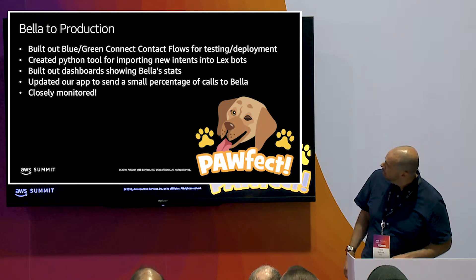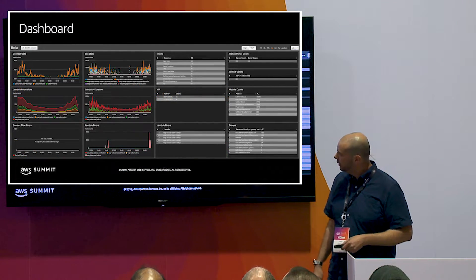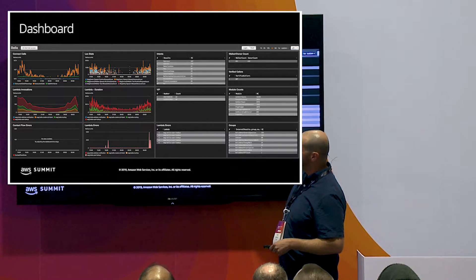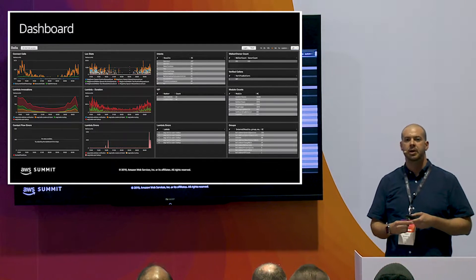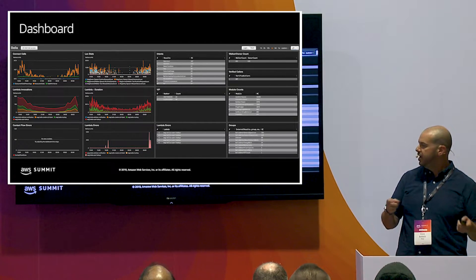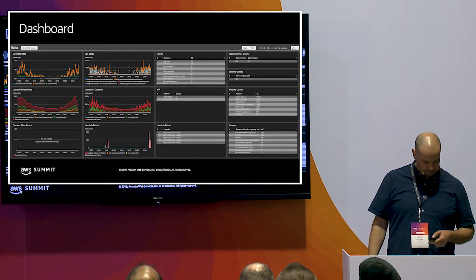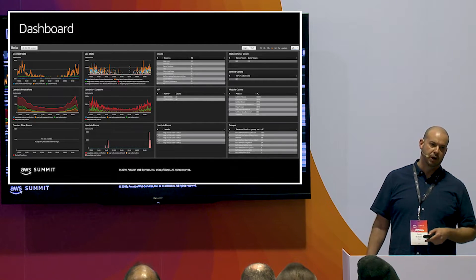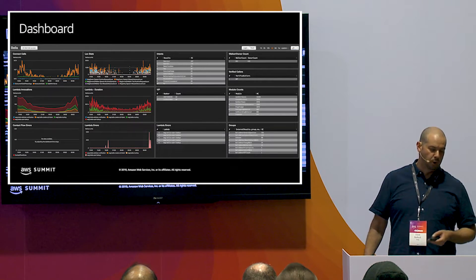We built out dashboards showing missed intents, caught intents, and counts of different call outcomes. We used a combination of CloudWatch Insights — querying CloudWatch logs and creating graph views — and plain CloudWatch metrics. Then we updated our actual application to start sending a percentage of calls to Bella: 5%, 10%, 20%. We're now 100% cut over to Bella.